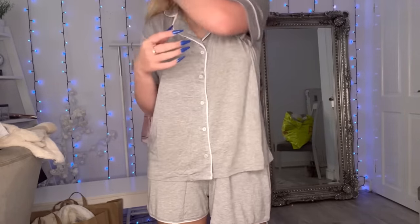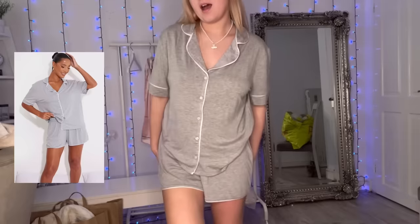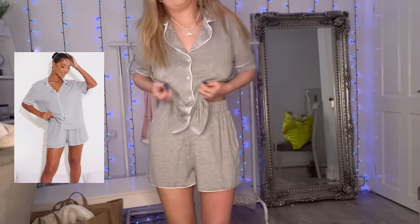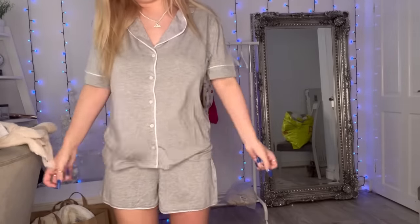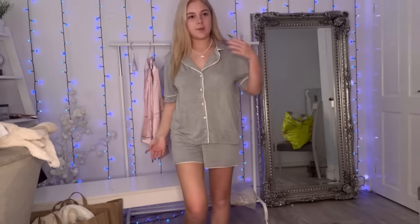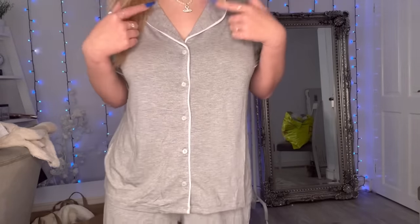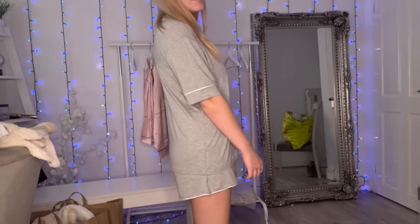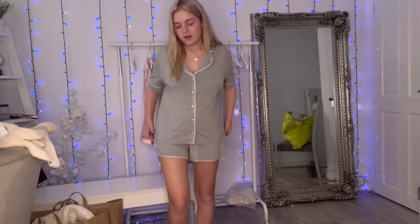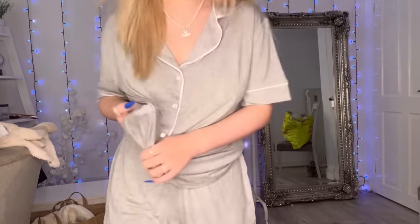I'm actually a bigger fan of this than I thought I'd be. It's just a gray shirt pajama set — the shirt style ones. I've had a lot of these in the past. The shorts are actually quite long, but the shirt comes down to about here so it looks like it's meant to be that length. I like the white lining. You could probably wear the shirt on its own, though it might be a bit short. It's really thin though — like really, really thin — which is great for summer.